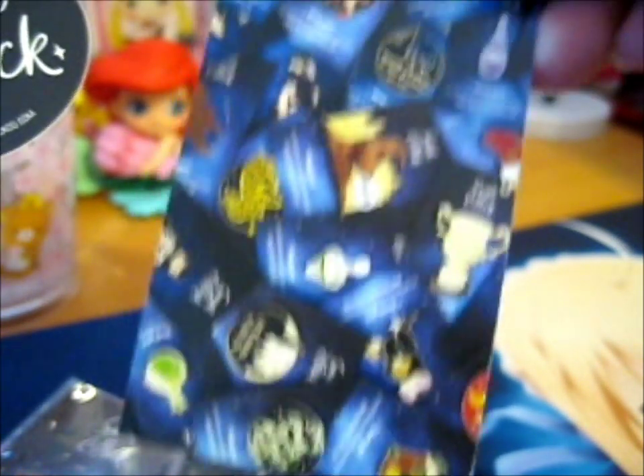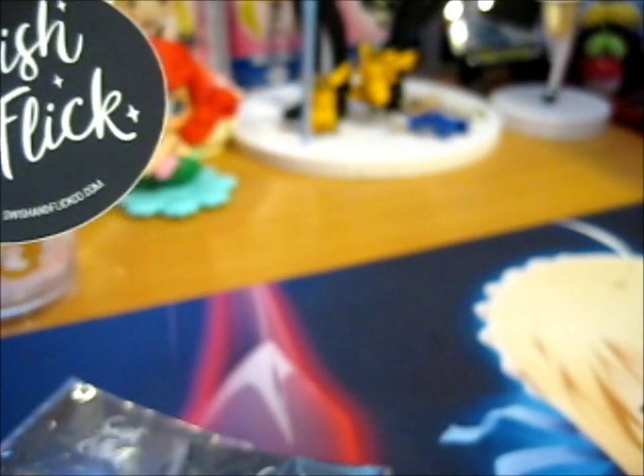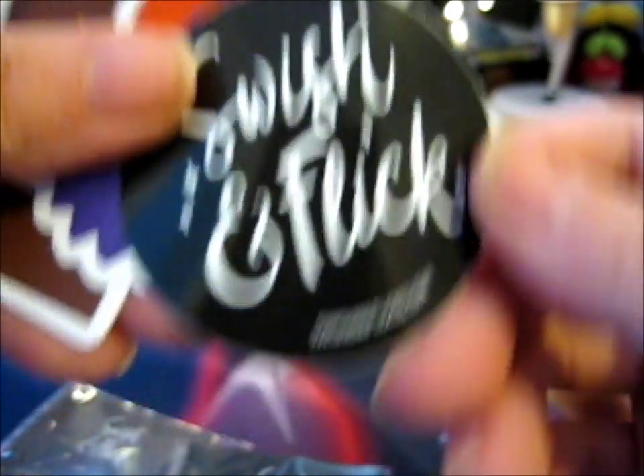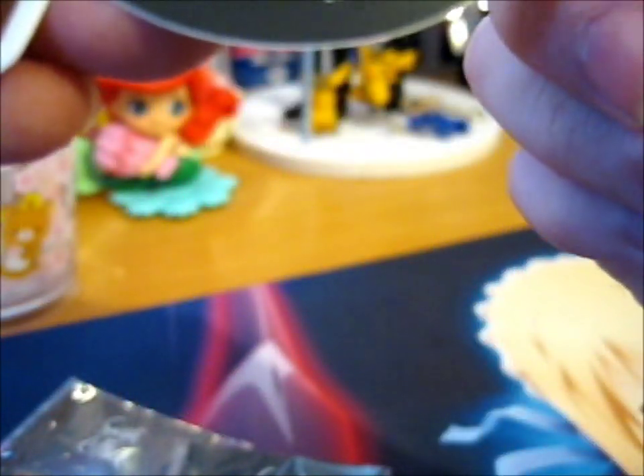It's a very lovely little business card thing. The sticker — it's there — swishandflickco.com.